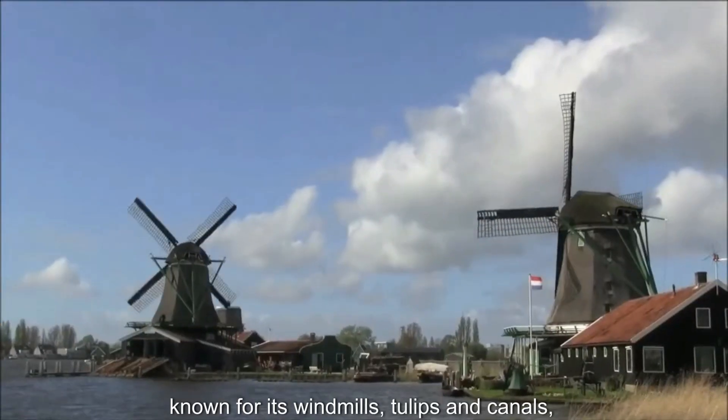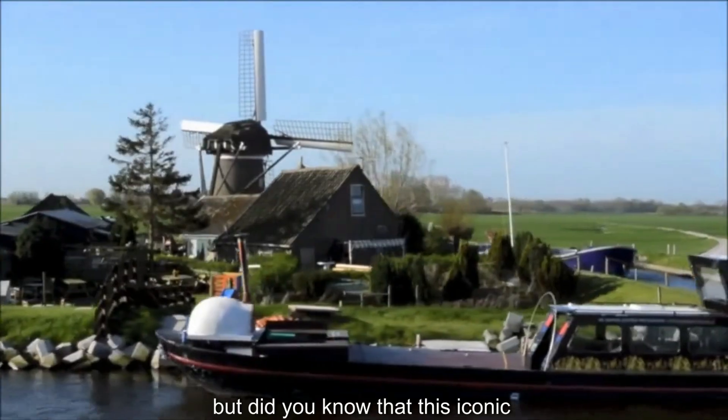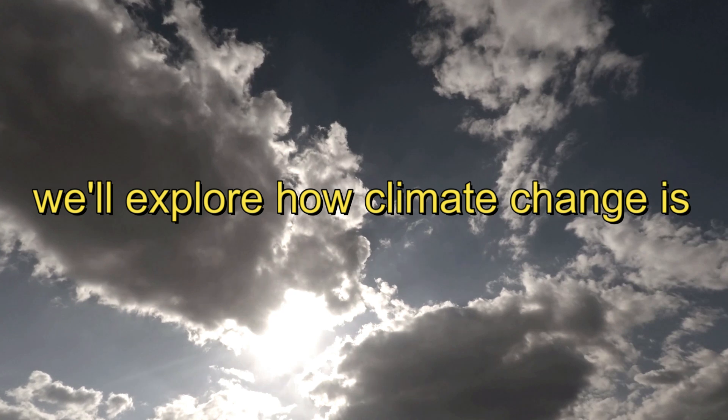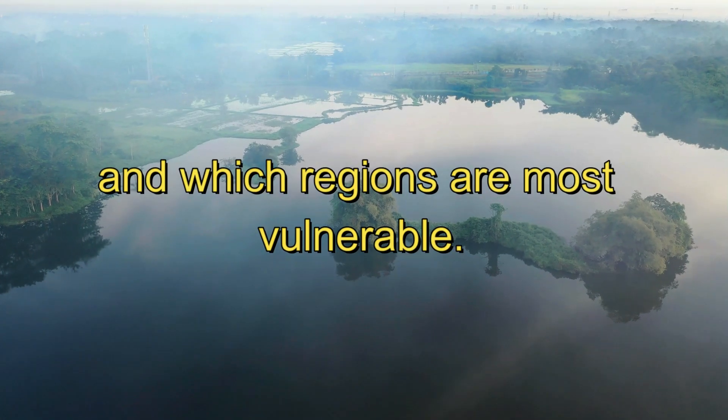The Netherlands, known for its windmills, tulips, and canals. But did you know that this iconic landscape could drastically change due to climate change? In this video, we'll explore how climate change is putting the Netherlands at risk of sinking and which regions are most vulnerable.